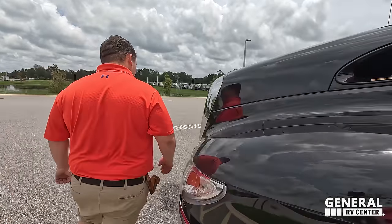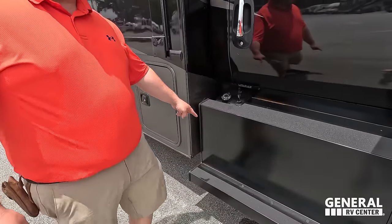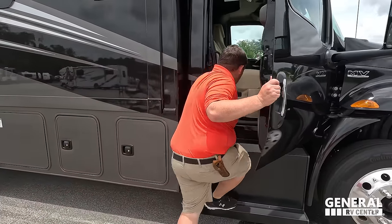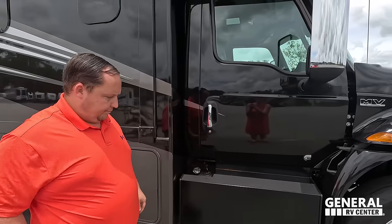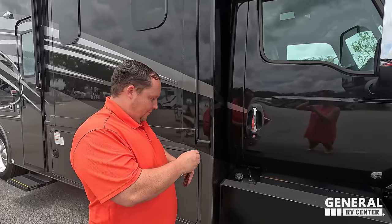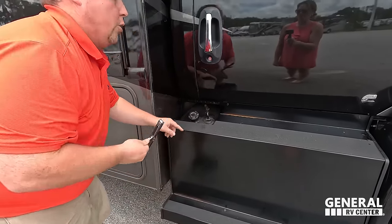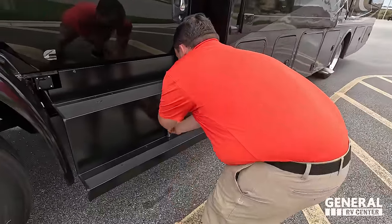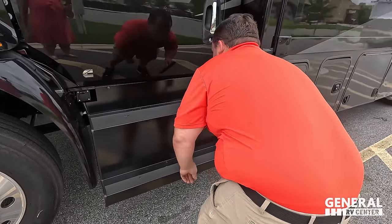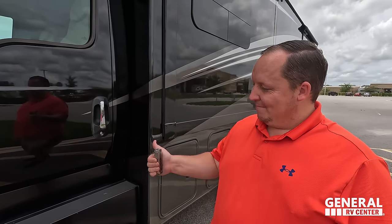Follow me inside. Measuring the ceiling height with a Leatherman — it's about one and three-quarters on one side versus two and a quarter on the other side, so it is noticeably taller through here. Not all heroes wear capes. The outside of this motorhome looks great, but the inside looks even better — let's go take a look.